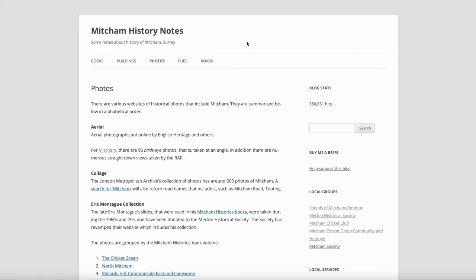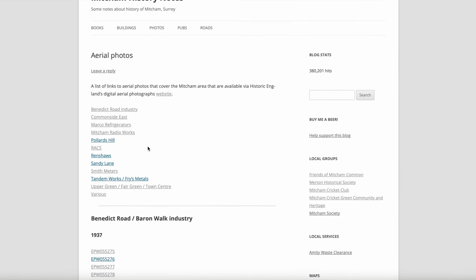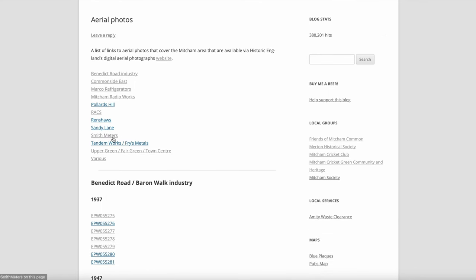From the Mitcham History Notes website, on the menu line, Photos brings you to this page, and under Aerial, click on Mitcham. These photographs that we're looking at today in part two concentrate on the factory of Smith Meters.